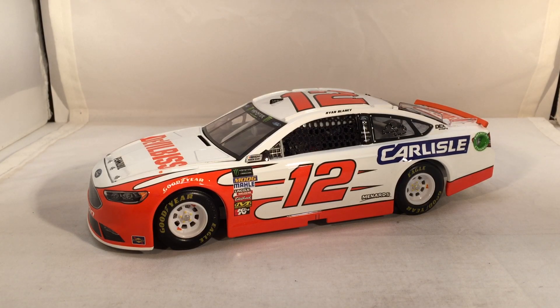This has been a review of Ryan Blaney's Carlisle DevilBiss Ford from 2018. Hope you enjoyed and thanks for watching.